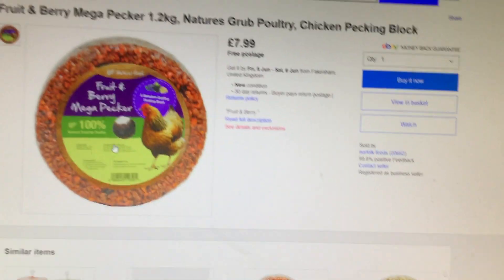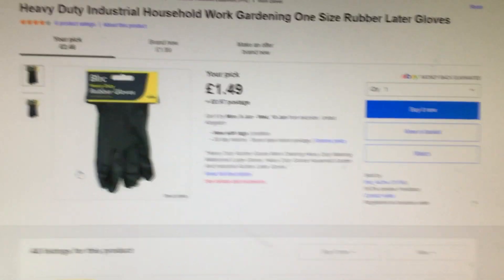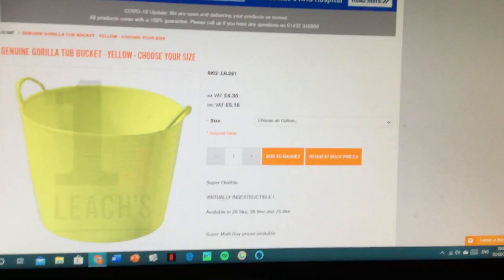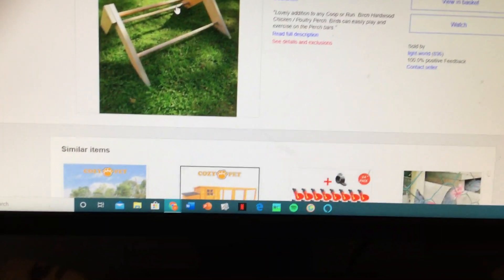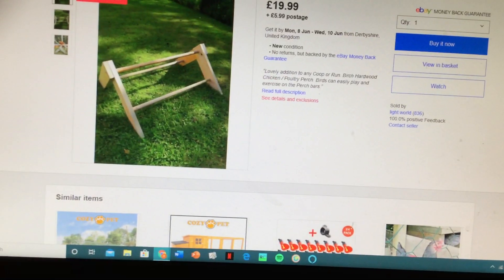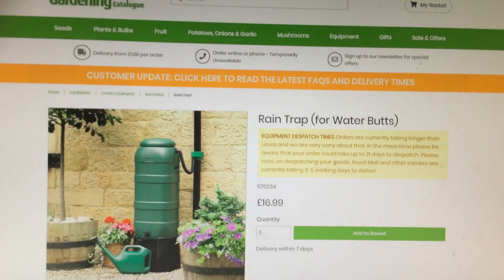This is a toy for them so they can peck and eat at it. Some gloves, so when we do the poo we don't get any diseases. This is for the poo to go in. A perch for them outside in the outdoor extension they're making. Nutri drops, in case one of them gets ill.